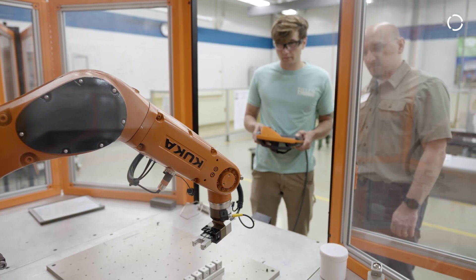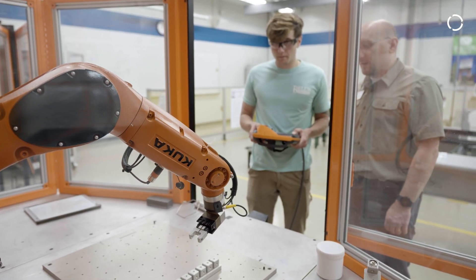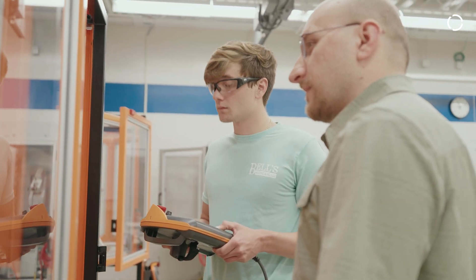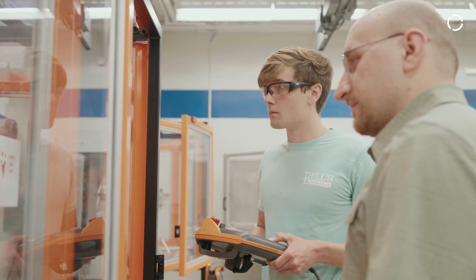We have the typical college-age kid — 18, 19, 20 years old. We also have people that went straight to work, decided they wanted a career change, and come back to the college.